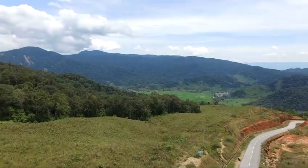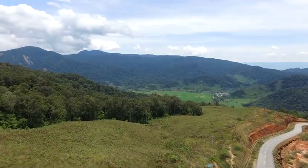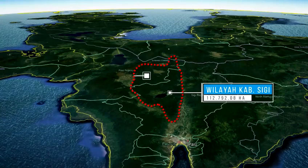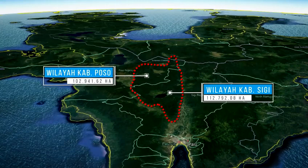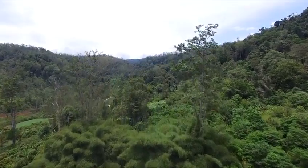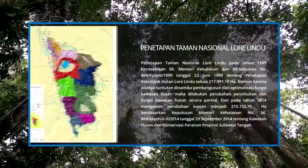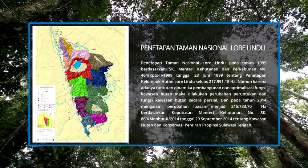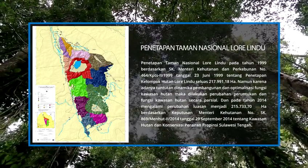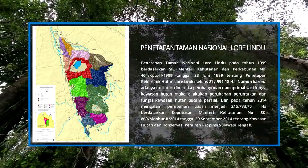Secara administratif, Taman Nasional Lorelindu berada di dua kabupaten yaitu Kabupaten Sigi seluas 112.792,8 hektare dan Kabupaten Poso seluas 102.941,62 hektare. Taman Nasional Lorelindu ditetapkan melalui surat keputusan Menteri Kehutanan dan Perkebunan tanggal 23 Juni 1999 dengan luas 217.991,18 hektare.